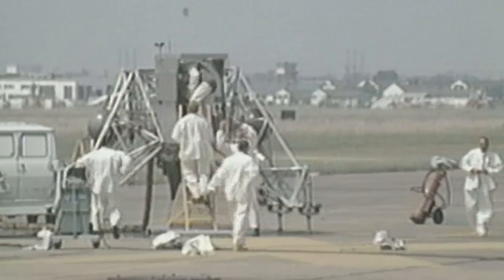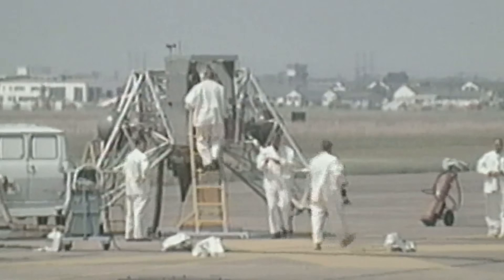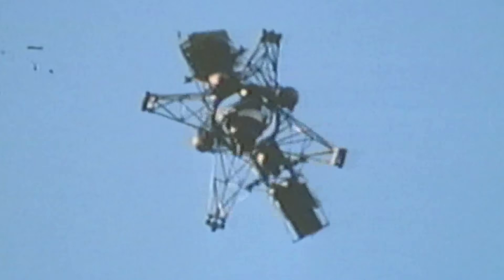He's flown it dozens of times, but today, without warning, the control thrusters die. The vehicle lurches violently, spinning, tilting, and pitching toward the ground. The pilot has only seconds to act — eject and lose the craft, or stay, and risk becoming its first fatality.